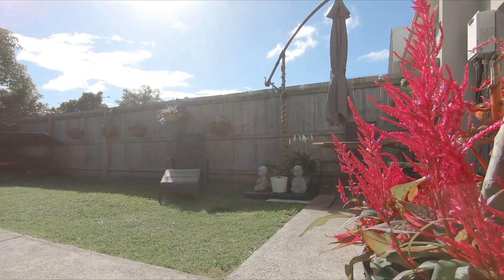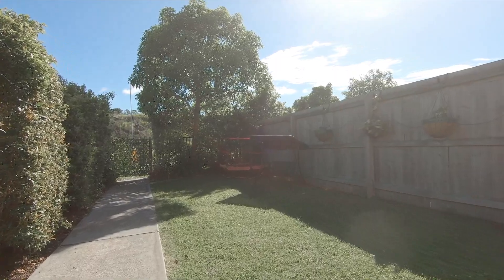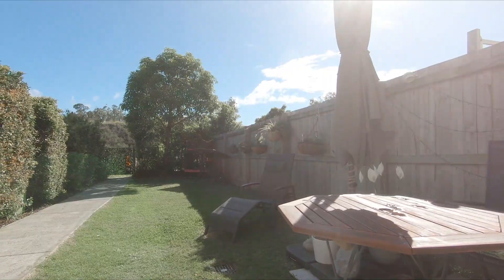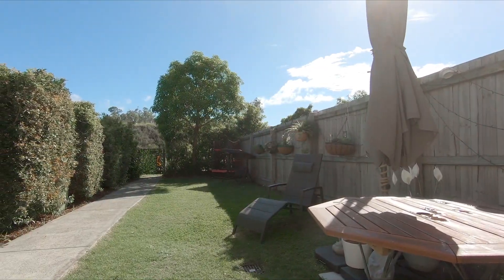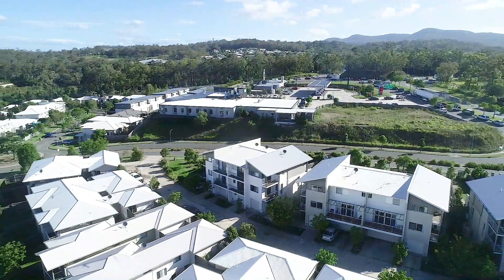If you want room for your kids or pets to play, the fully fenced front yard has plenty of space for a trampoline. Downstairs there's a double garage which also has plenty of extra storage, as well as a rain heater.